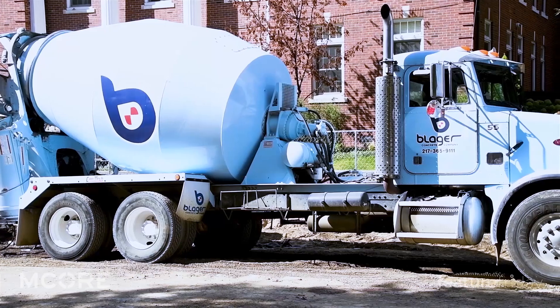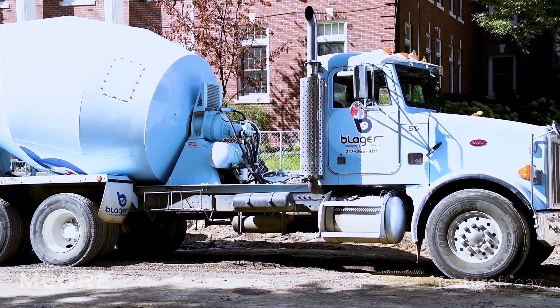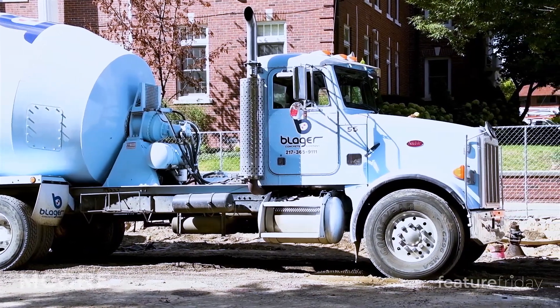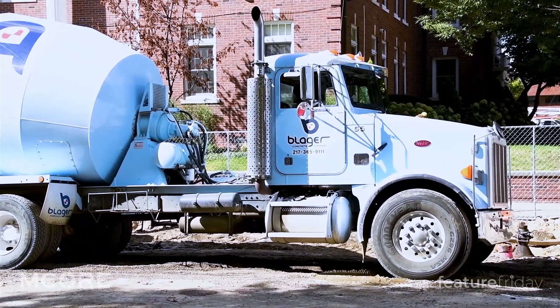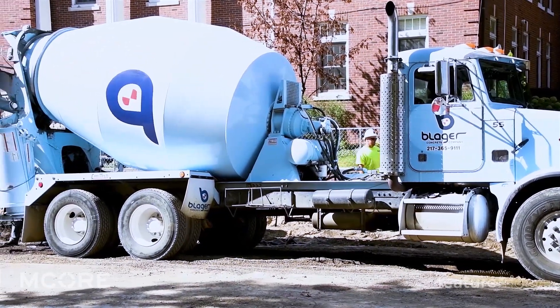Illinois American, the water provider here, is taking advantage of the contract time. They threw in money to do improvements on their entire main system while we have the road open. So the contractor spent this last week installing main from the last block up to this block.